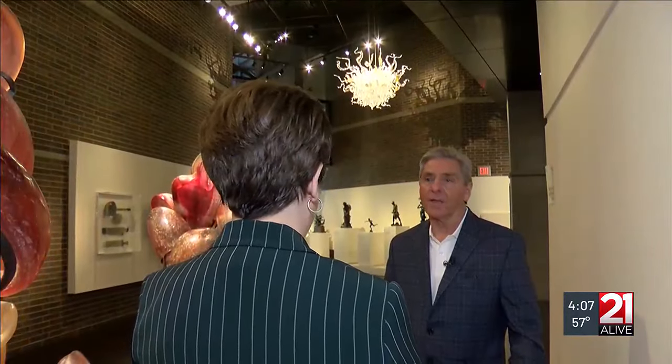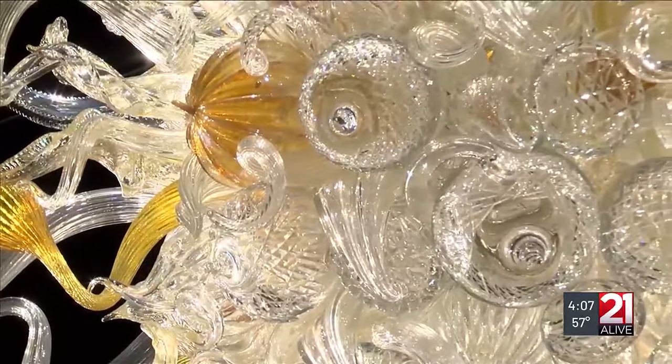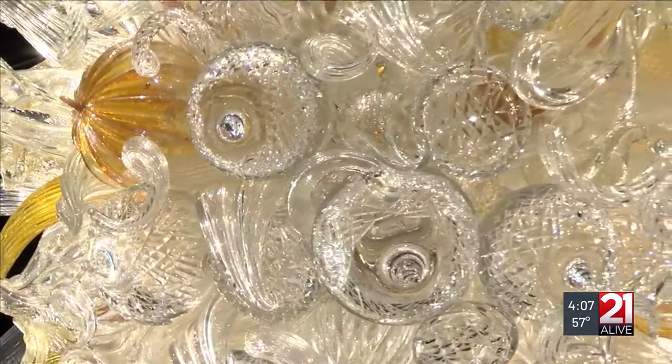Well, later at four, you'll learn much more about the new chandelier. Charles will show us what it looks like in its new home, in case you and your family would like to see it in person.